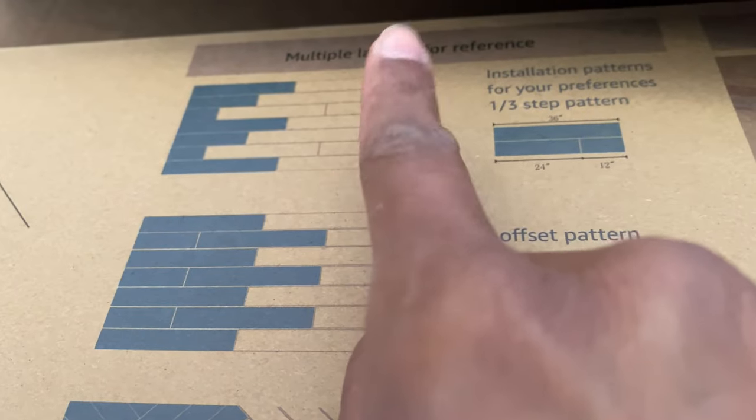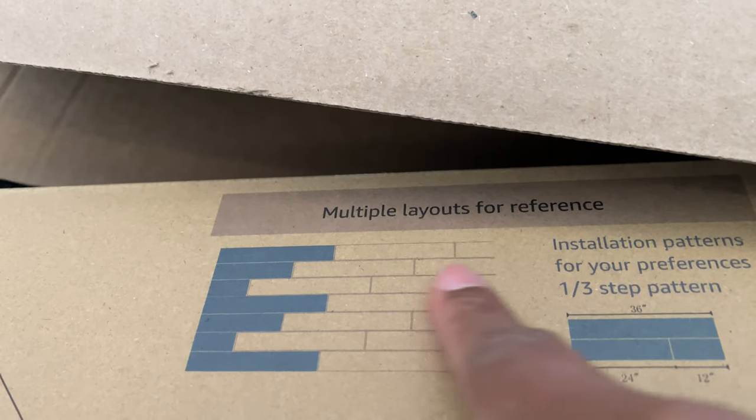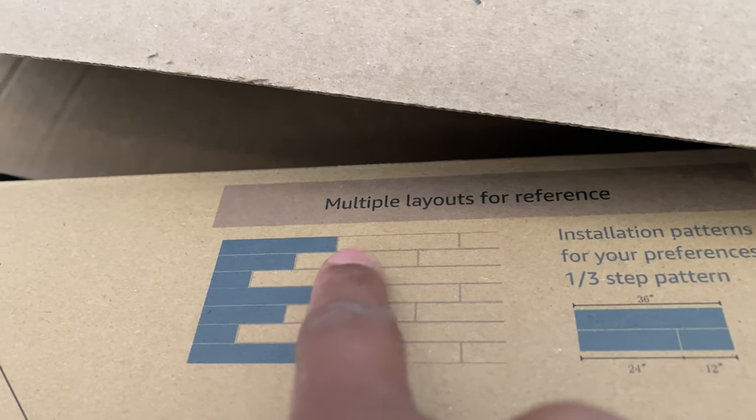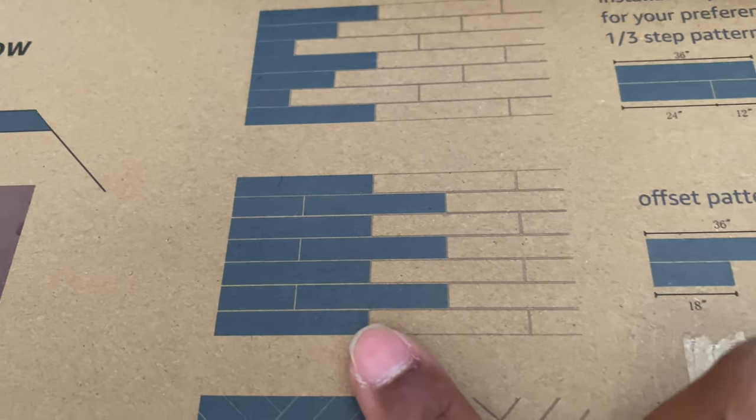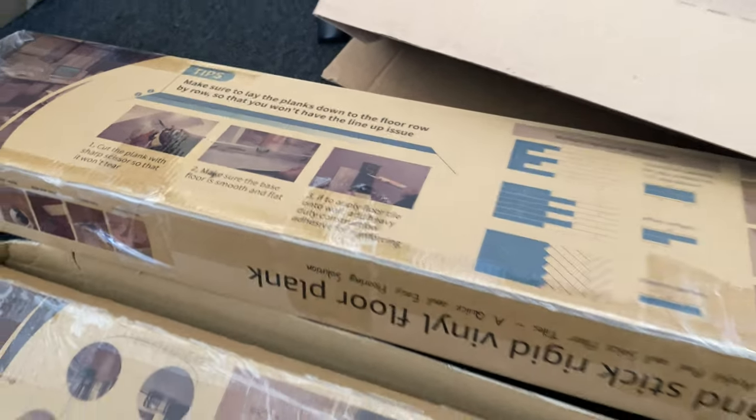I can lay them the way I was talking about — doing the edge first and then cutting it staggered. This is the brick-lay method I was talking about. Then there's a fancier pattern but I ain't got the patience, so I'm gonna do the brick-lay. It's gonna be the long way but I'm happy — pretty easy, pretty straightforward. All right, we need to get started.